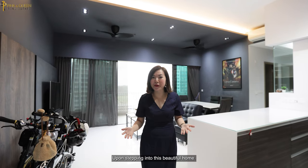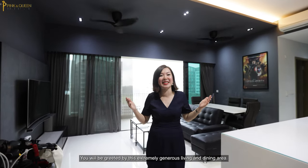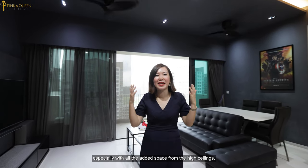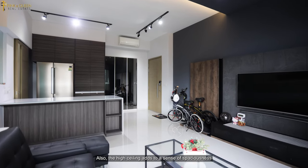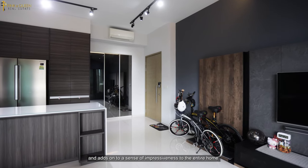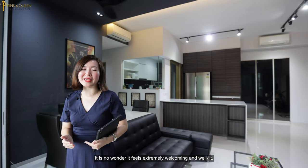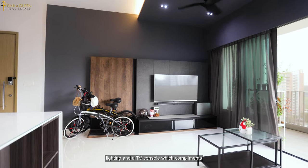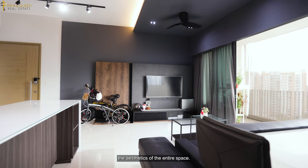Upon stepping into this beautiful home, you will be greeted by this extremely generous living and dining area. You'll instantly feel comfortable, especially with all the added space from the high ceiling. The high ceiling adds to a sense of spaciousness and impressiveness to the entire home. Coupled with this open view, it is no wonder it feels extremely welcoming and well lit. The owner has specially done up cove lighting and a TV console which complements the aesthetics of the entire space.